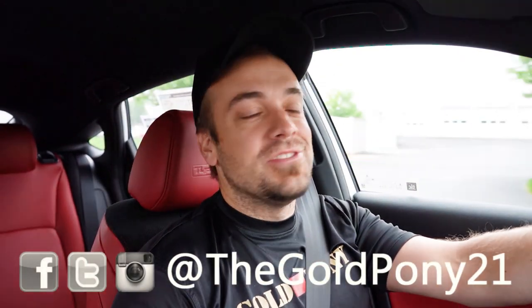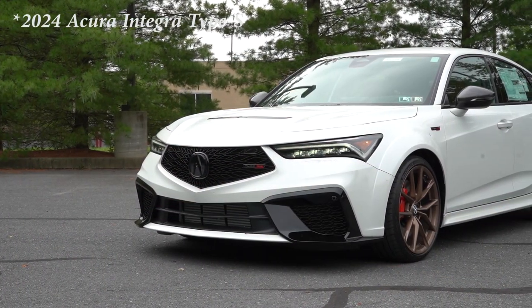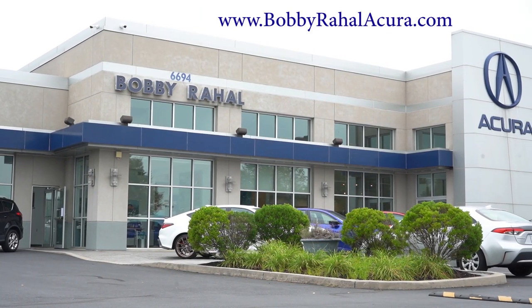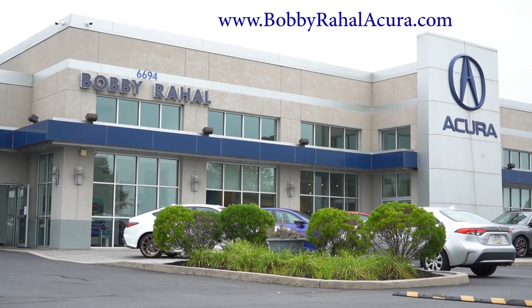What is up, you guys? Welcome back to another one. If you're new to the channel, I am Gold Pony. I do new car, truck, and SUV reviews on YouTube, and today we are in the brand new 2023 Acura Integra Type S, courtesy of Bobby Ray Hall Acura in Mechanicsburg, PA. For more information on their inventory, please feel free to check out the link in the description box below.